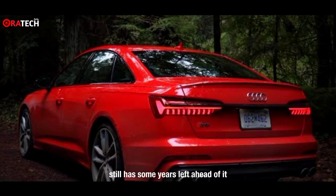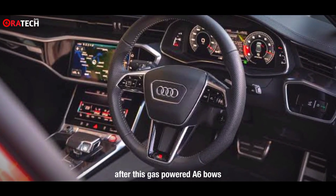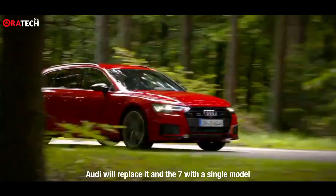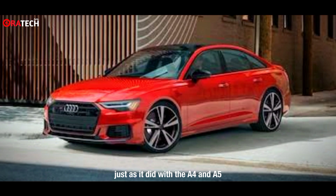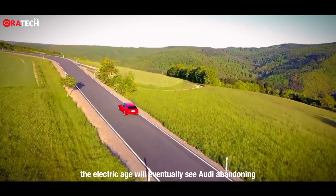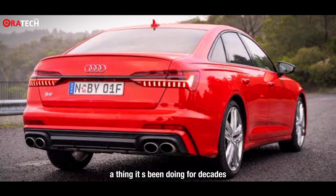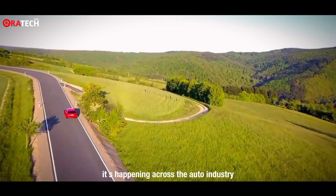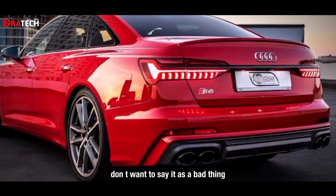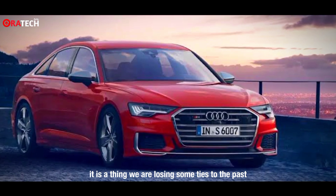This mechanical layout still has some years left ahead of it. After this gas-powered A6 generation, Audi will replace it and the A7 with a single model carrying the A7 nameplate, just as it did with the A4 and A5. Still, the electric age will eventually see Audi abandoning a thing it has been doing for decades. It's happening across the auto industry, and while I of course don't want to say it's a bad thing — it is a thing. We are losing some ties to the past.